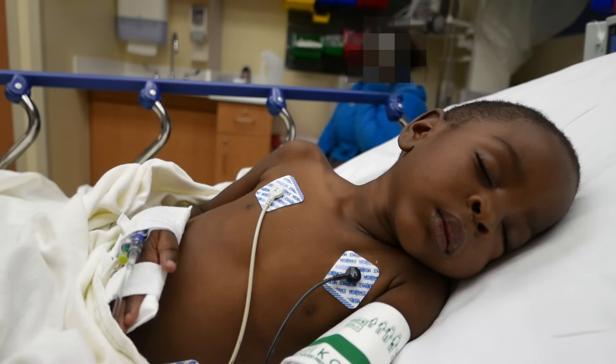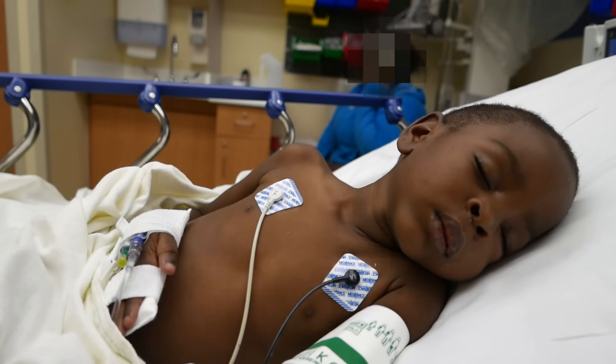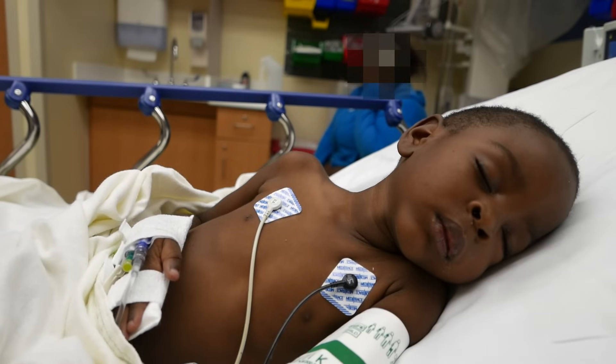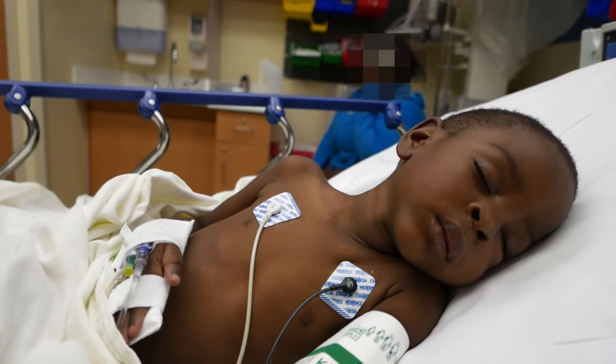Thank you so much for letting us do this, because I think it's important for people to see what Kussmaul breathing looks like and how someone with diabetic ketoacidosis would present. Thank you so much.